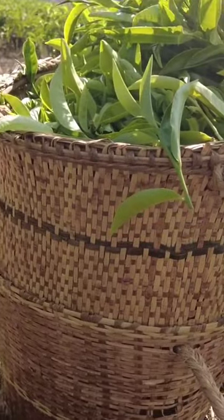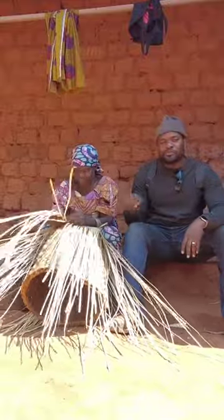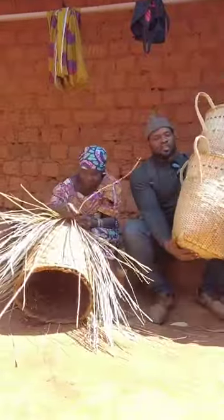One thing that is very unique with the people of Mamilepletu is the basket that they use for farming. It looks like a backpack, so it's also different from what we know in the southern part of the country. In today's video, what we want to do is find out how this basket is made, their experiences of making it, and document the whole process.